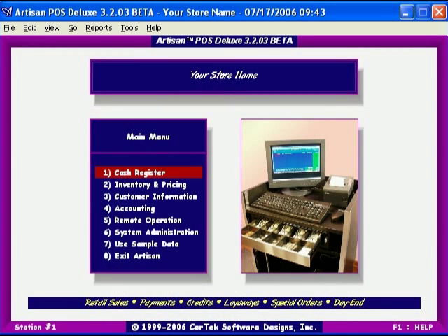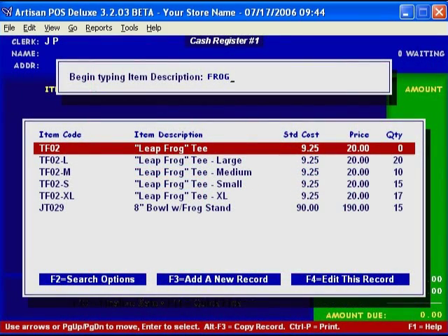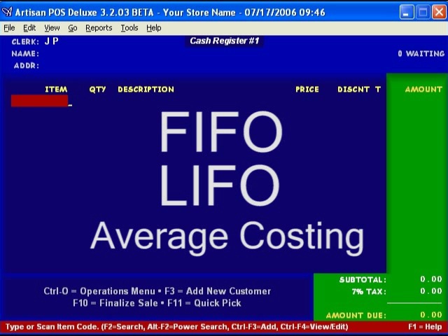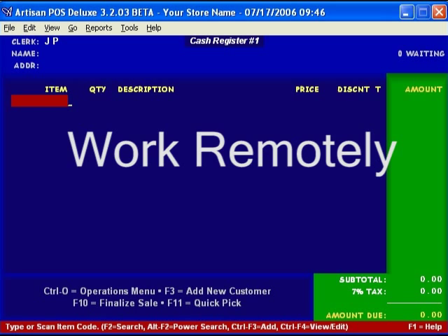Artisan has a unique look and feel to keep things simple — easy to see, easy to use. But don't let that fool you. Artisan is powerful and has many features hard to find from its competitors, such as FIFO, LIFO, and average cost accounting, and a truly remarkable feature we call remote operation. More on this later.